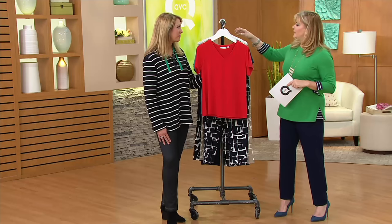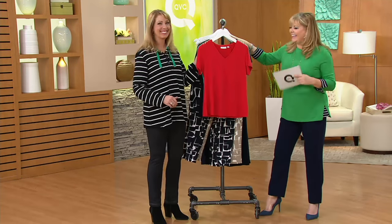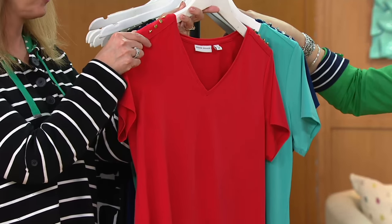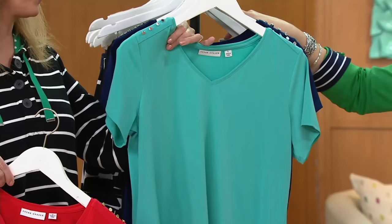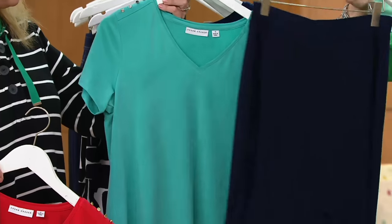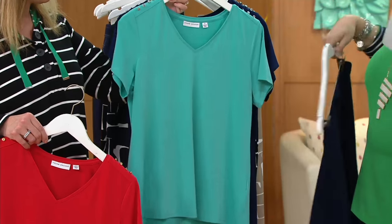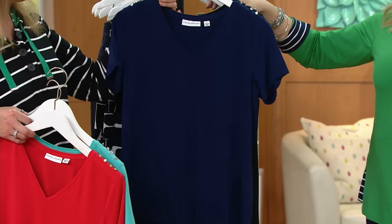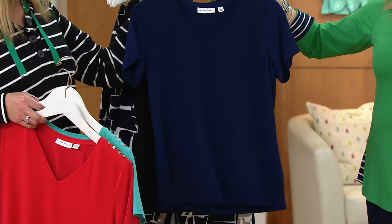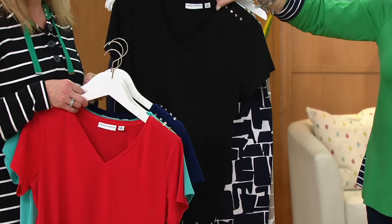Extra extra small through 3X. The colors are so vibrant — here's red, and that has the gold button detail. Look at this color — the teal is so pretty, it says spring and summer to me. With wide-leg pants, maybe a really fabulous shoe. Patterned, a print, or a floral. Navy blue — 2X is already sold out in navy. And black, of course — stock up.